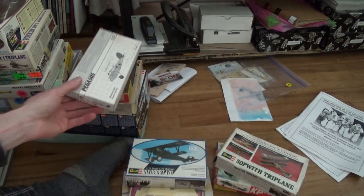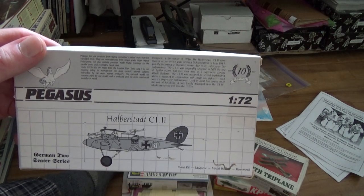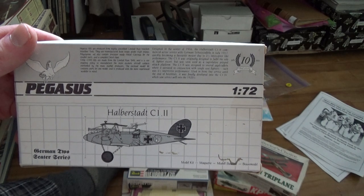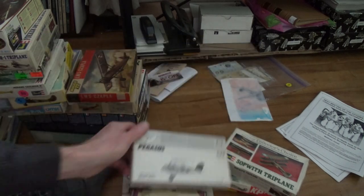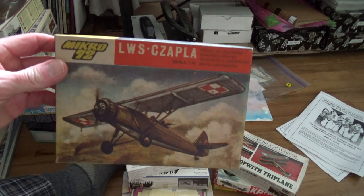I was actually pretty damn happy to find this one - the Halberstadt C1. I was really, really happy because I'm pretty darn sure the Austro-Hungarians used one. So that would be nice because I'd like to do every nation kind of thing.